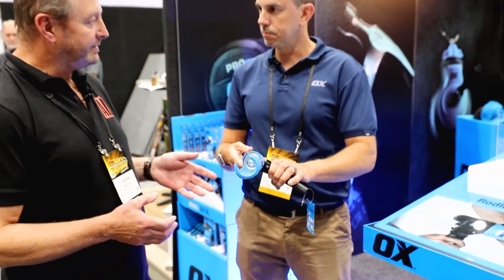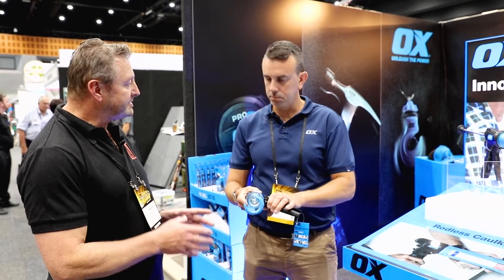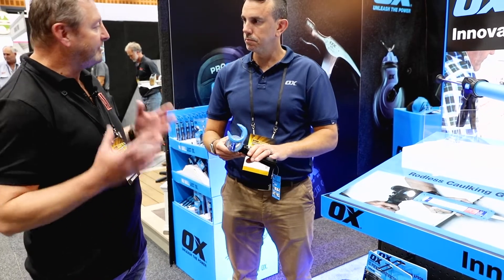From a user point of view, it's really about those different silicones — being able to control the flow better and manage the flow, where traditional guns don't have any control. It's one flow suits all.